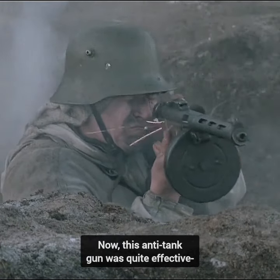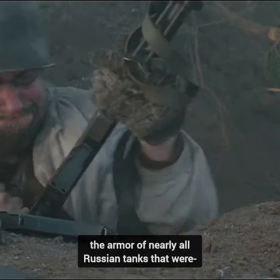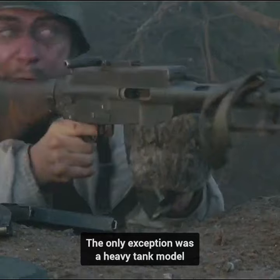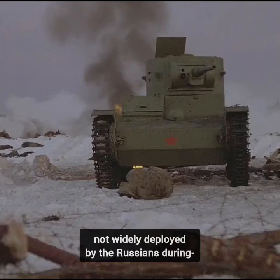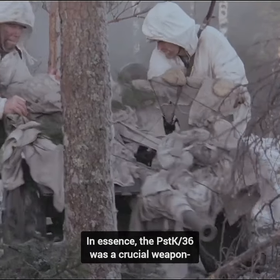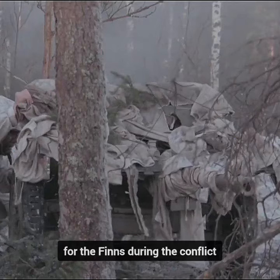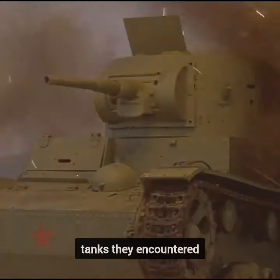This anti-tank gun was quite effective because it had the capability to penetrate the armor of nearly all Russian tanks that were in use during the conflict. The only exception was a heavy tank model, which was still in its prototype stage and not widely deployed by the Russians during the Winter War. In essence, the PSTK-36 was a crucial weapon for the Finns during the conflict, as it could take on most of the Russian tanks they encountered.